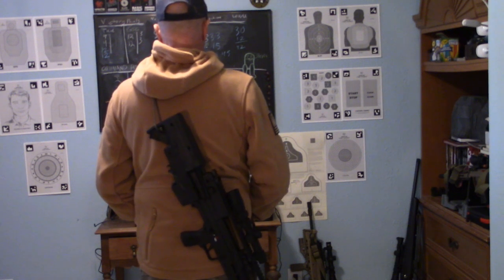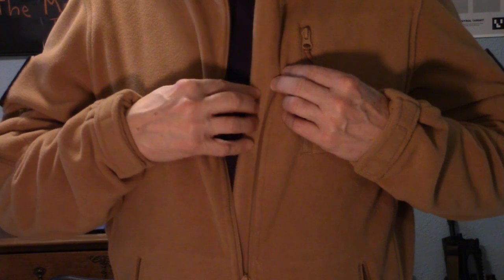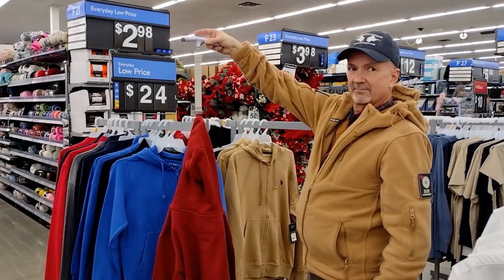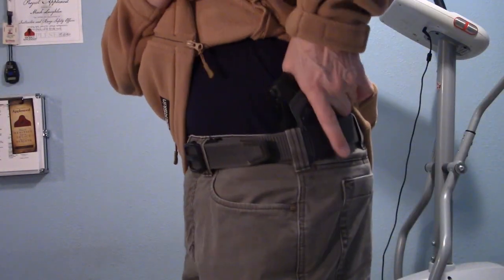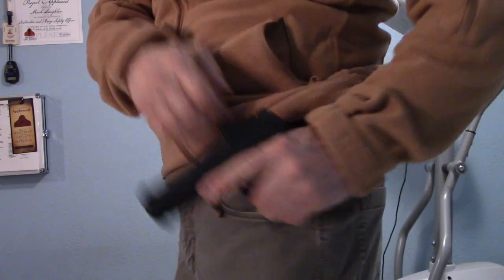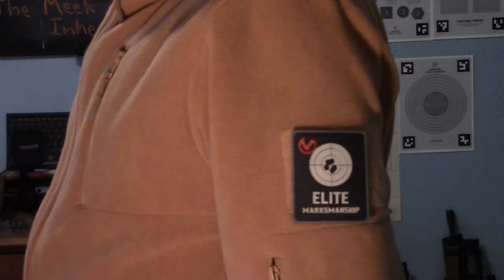However, the tactical hoodie has nine pockets, two morale patch areas, and a full-length zipper storm flap — a total of 12 enhancements — while the Walmart hoodie has just two pockets. So the Bearskin costs $8.33 per enhancement, whereas the Walmart hoodie is $12 per enhancement. The cost of material bulk is almost inconsequential; it is the enhancements that justify the $100 price of the Bearskin Tactical Hoodie.